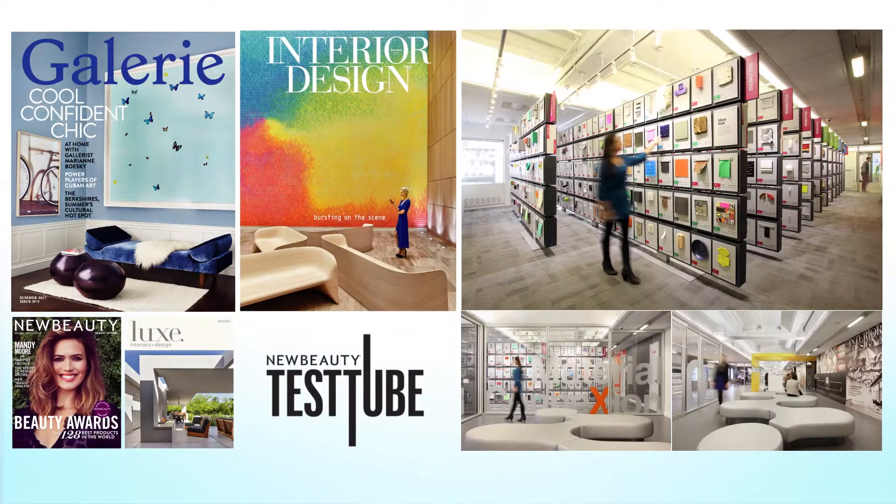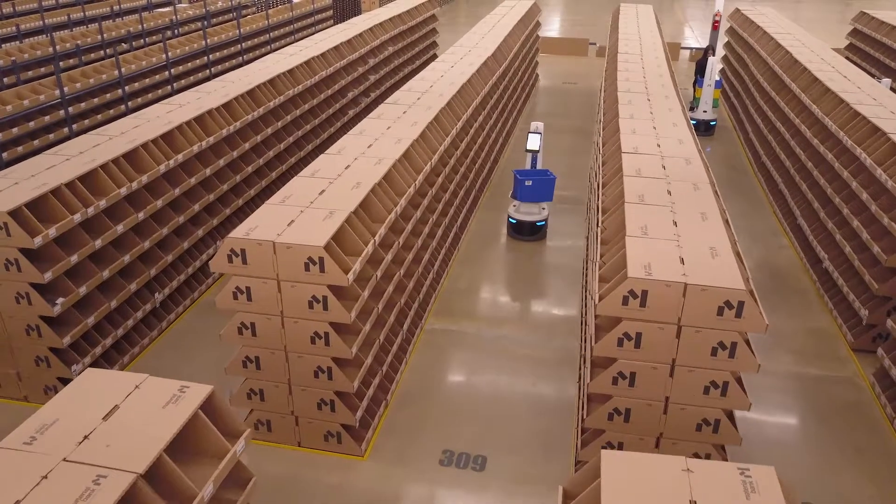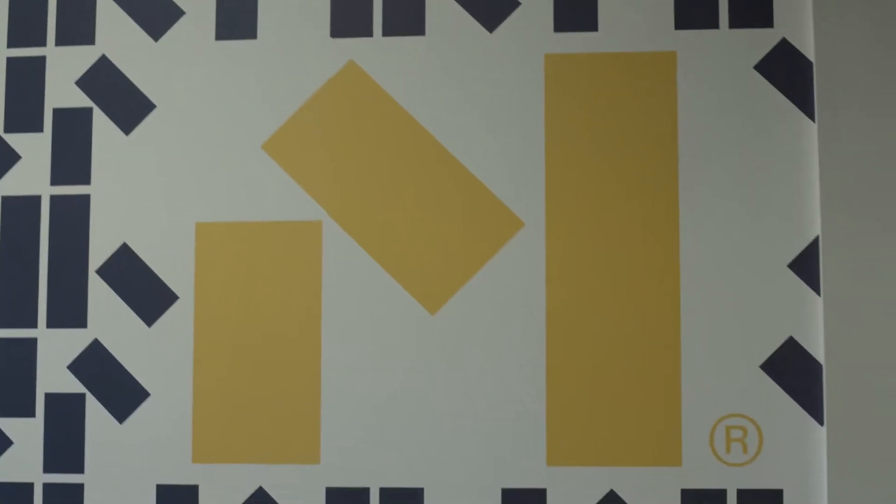Innovation has been at the foundation of everything I've ever done — every magazine, every idea. No one in the world has ever done what we're trying to do, certainly not at this scale. This is something that is going to be an extremely large, very disruptive business for the design industry.